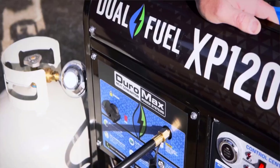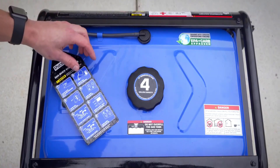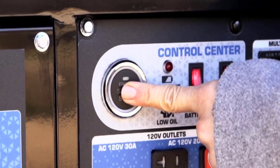The digital multimeter displays voltage, frequency, total hours run, and hours until the recommended maintenance. The fully loaded power panel includes four 120V GFCI household outlets,